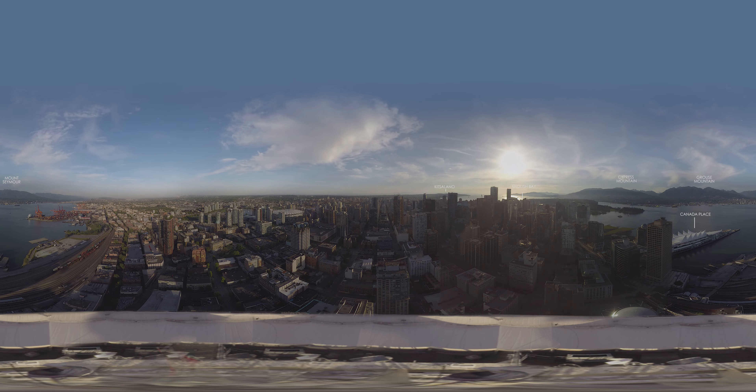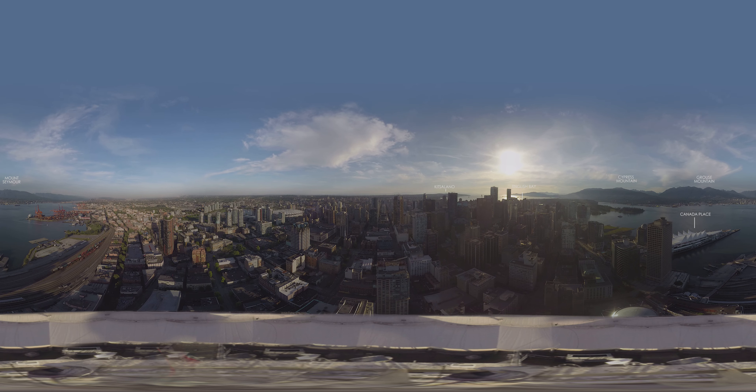The point extending in the distance is Kitsilano. This area is mainly residential, with the University of British Columbia located on its tip.